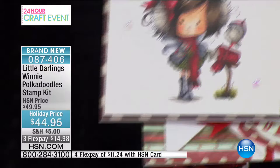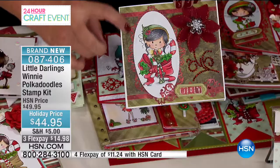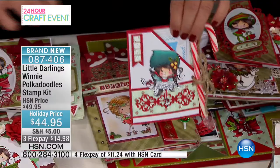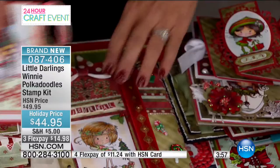Look how cute that is — that's Elf Winnie. Here's the skating Winnie with her little frilly skirt. And imagine if you took some of these pieces, separated them, and bumped them up to make actual additional 3D embellishments. Look at this journal — how cute is this? The dies and embossing folders are available too. You can even make a bow from one of those.